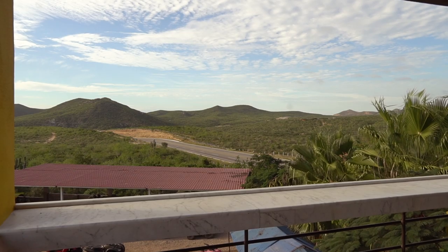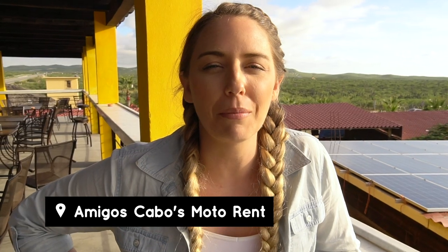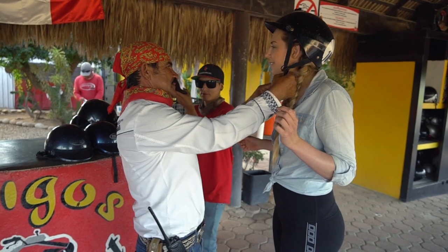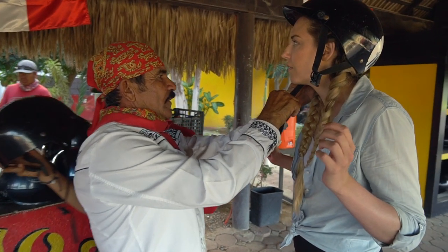We are at a little place called Amigos now. This spot was about an hour or so drive from our hotel, the Viceroy, which we're going to be checking into properly and showing you guys a little bit later. But for now, we are here because we're going to do a really fun activity this afternoon — we are going horseback riding.